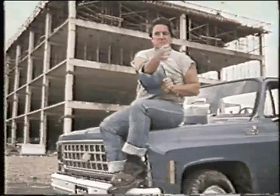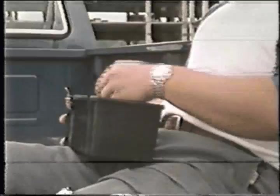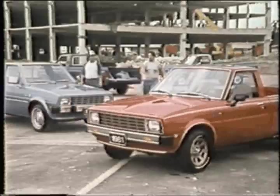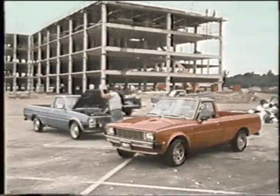Being tough is hard work, a full-time job, but you don't always have to look tough to be tough. Meet Dodge Ram 50, the great little pickup from Dodge that proves you don't have to look tough to be Ram tough.